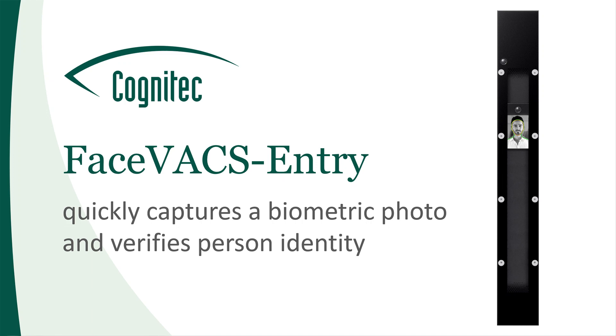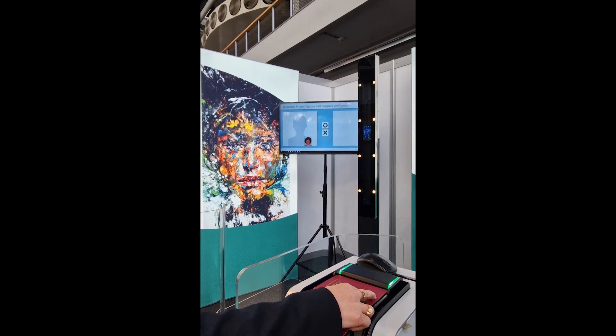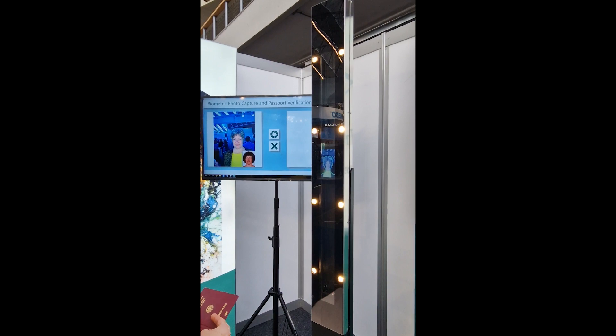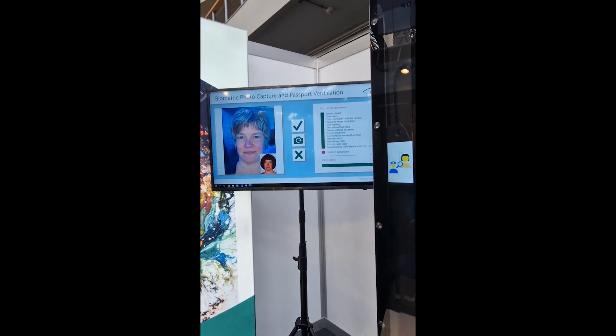Cognitec has further advanced its FaceX entry technology to take ISO-compliant portrait images and also compare them against facial images retrieved from ID documents or databases. The device unites all the proven features developed for border control applications.